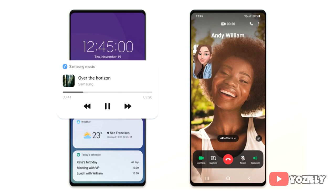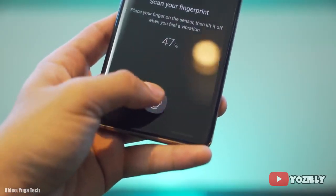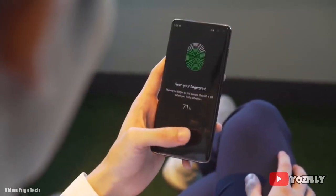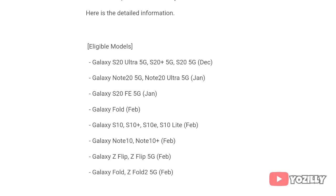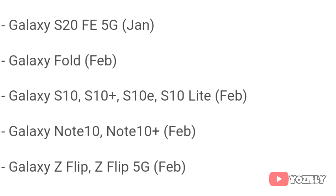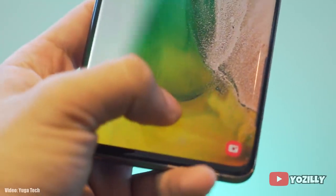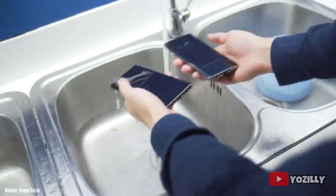The update is currently rolling out in Switzerland and other European countries, and will expand to other countries and regions next week. If you're in the US, you may get this update in February according to the roadmap for US S10 users, but there's a chance you could get it in January since Samsung is already ahead of its updating schedule. If you haven't received the update notification yet, don't worry — the update is now officially out by Samsung.